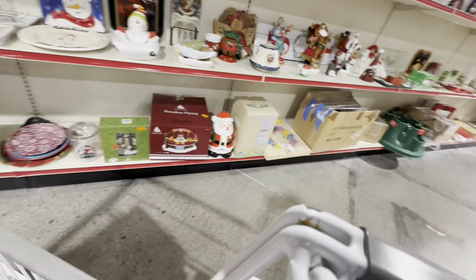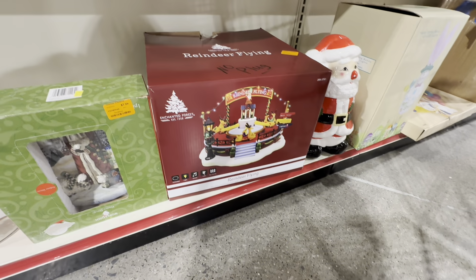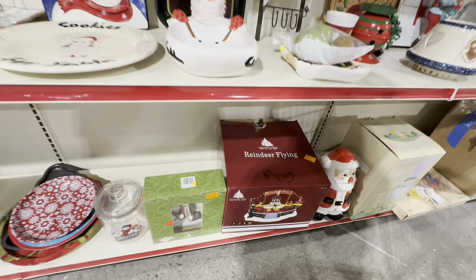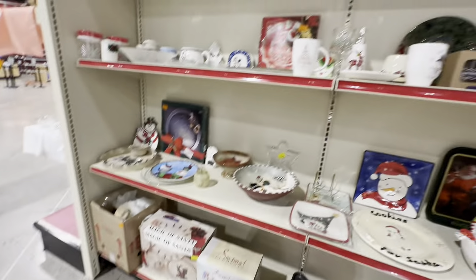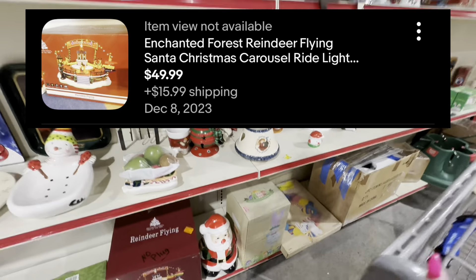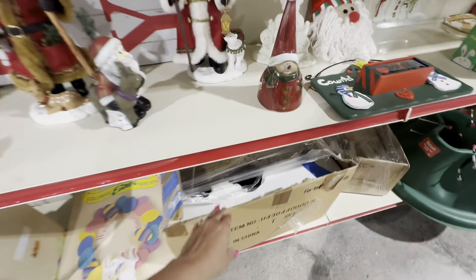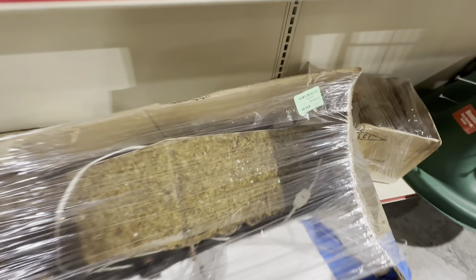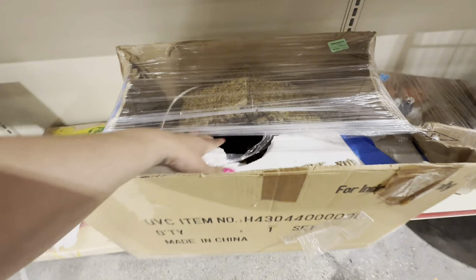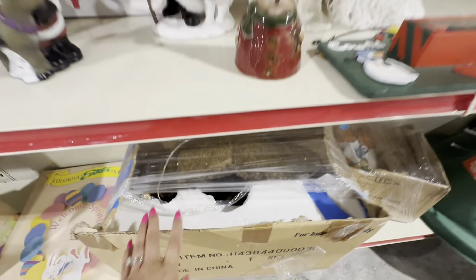I end up passing on this Christmas item because it does not include the power cord. In the past I would have probably bought it and claimed I was going to buy a power cord - never did, and it just sits on my death pile. So I passed it up, but the last one did sell on eBay for $50. I found that on Terapeak, which is now available on the eBay app - go to My eBay, then Selling, scroll down, and just above your feedback you'll see the Terapeak tool where you can search the last three years of eBay solds.